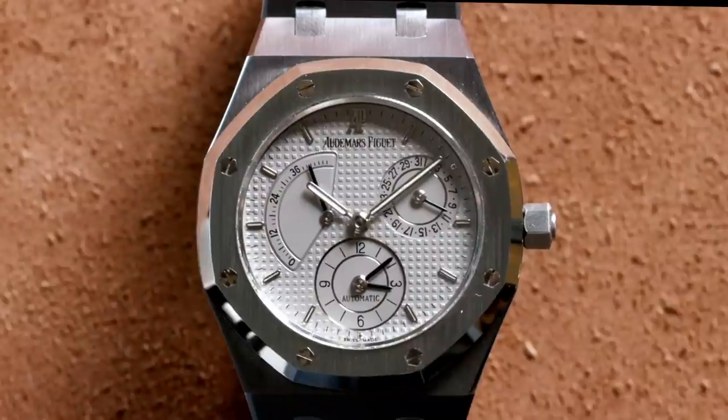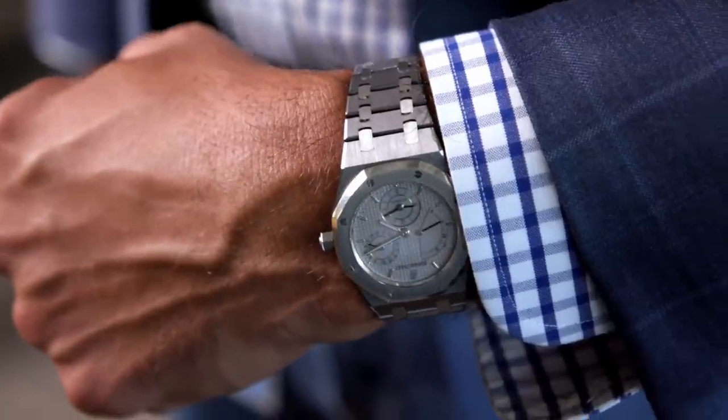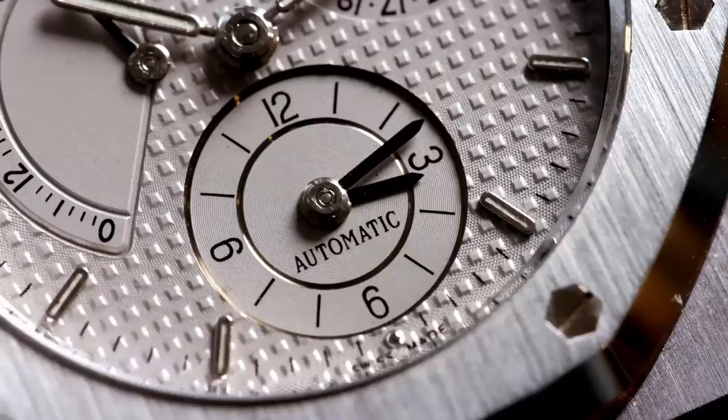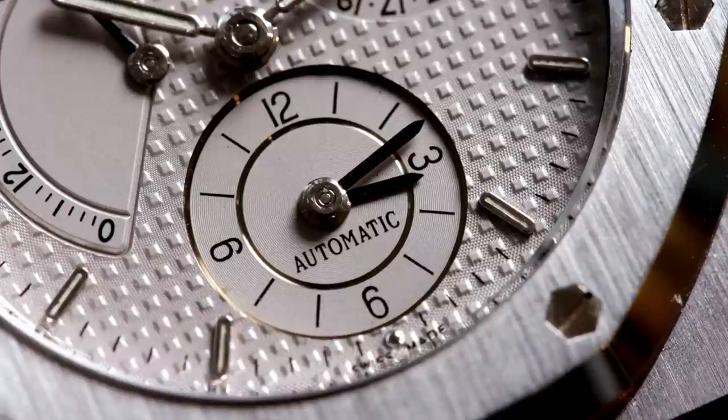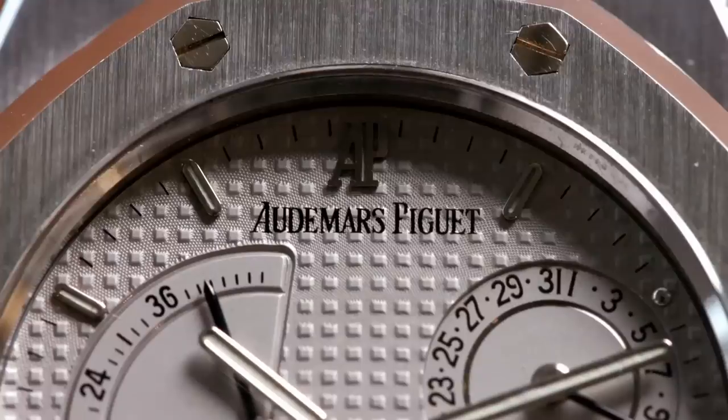This piece is a dual time 36 millimeter, but in tantalum with a steel bezel. What I love about this watch is that even though it's 36 millimeters and fairly thin, it's got great heft to it because it's made out of tantalum. It feels fantastic. It's a super rare piece because 99% of these end up in steel, so it's one I love and I know will not last very long.